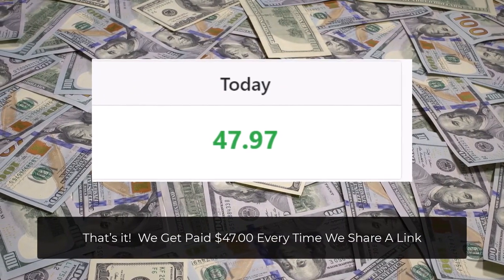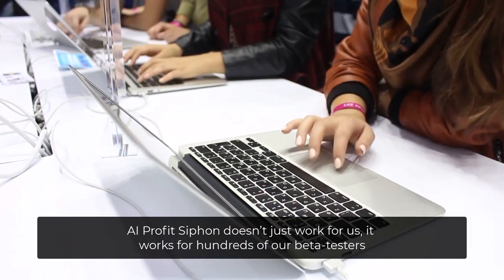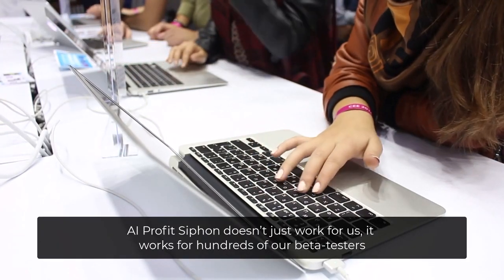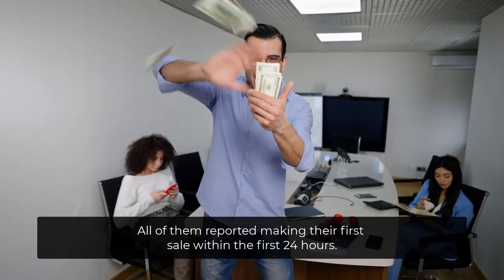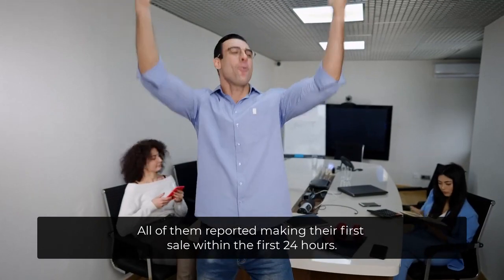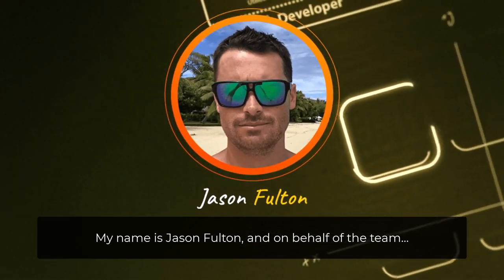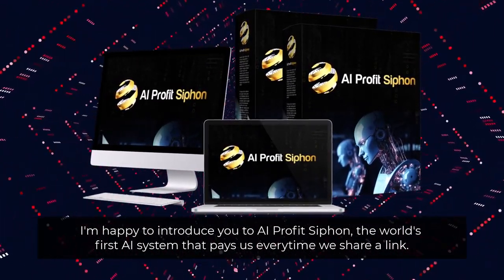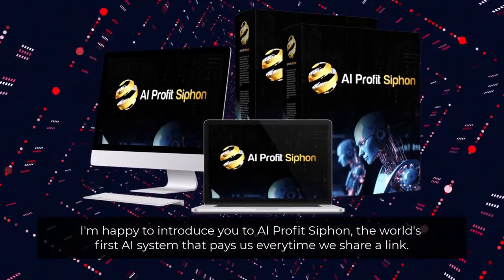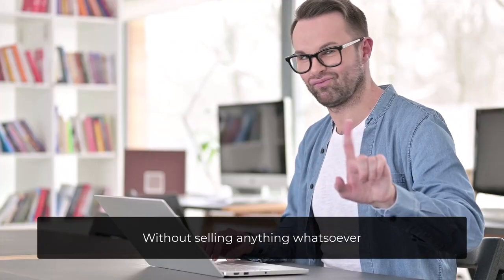We get paid $47 every time we share a link. AI Profit Siphon doesn't just work for us — it works for hundreds of our beta testers. All of them reported making their first sale within the first 24 hours. My name is Jason Fulton, and on behalf of the team, I'm happy to introduce you to AI Profit Siphon — the world's first AI system that pays us every time we share a link, without selling anything whatsoever.